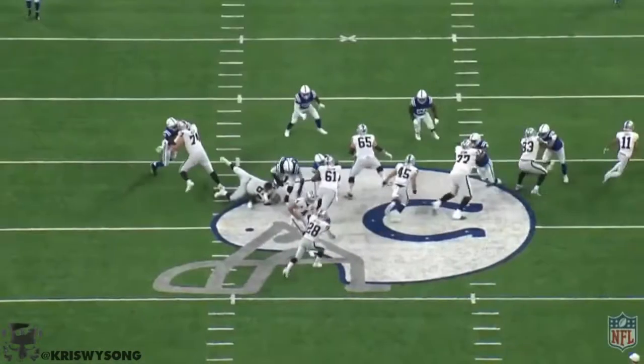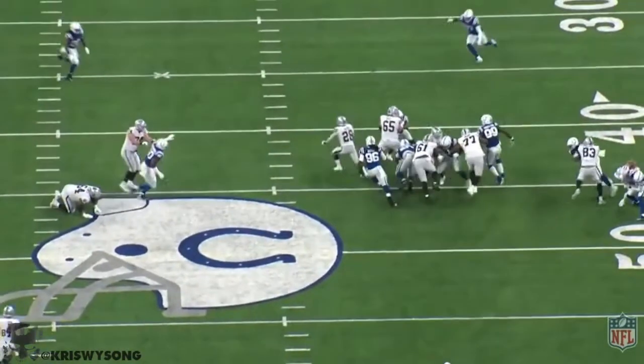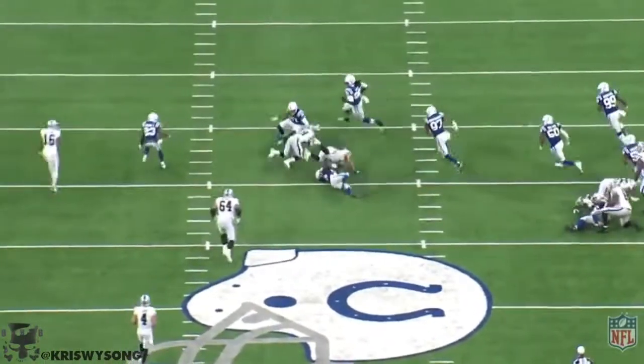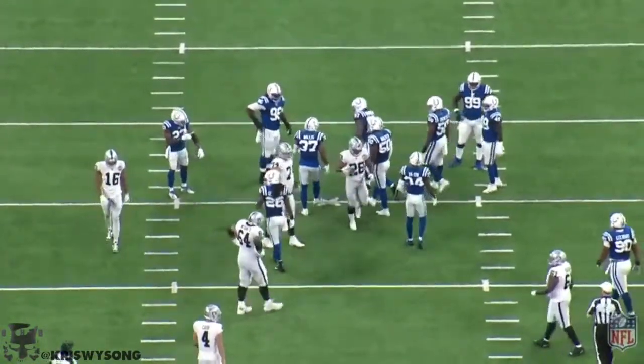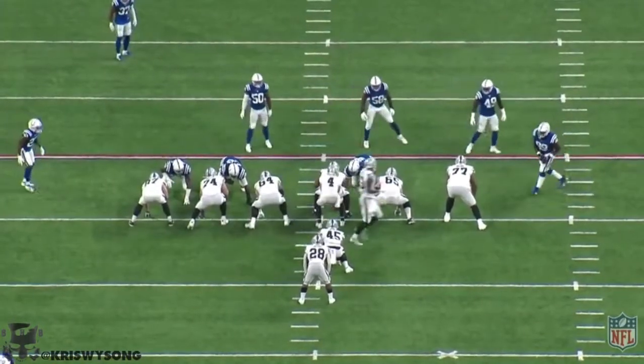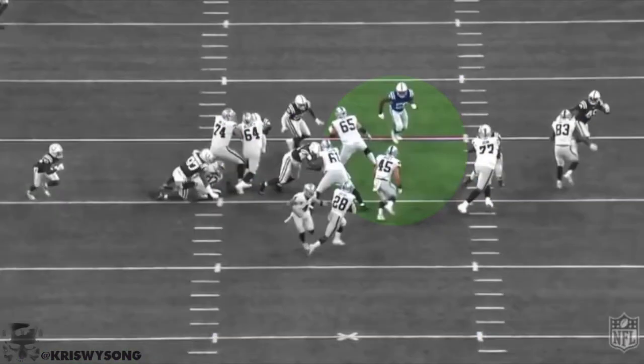Here you got Jordan Debbie and Alec Engle leading the way. Engle just lays the wood. A really nice cutback and sliver there from Jacobs. Makes another man miss and crawls for a few more yards. You consistently see that out of the Alabama rookie — just the ability to get those extra two and three yards, make a move at the last minute, and continue to move the chains for the Raiders.